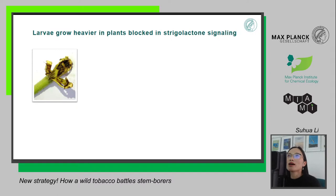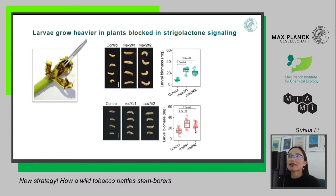After three weeks, we split the stems and took out the larvae with forceps. The results were fascinating. As you can see in the pictures, the larvae that fed inside the MAX2 plants and CCD7 plants are growing bigger compared to those feeding inside control plants. We further weighed the larvae, and the chart shows that the biomass of larvae feeding in MAX2 and CCD7 plants is heavier compared to control plants.